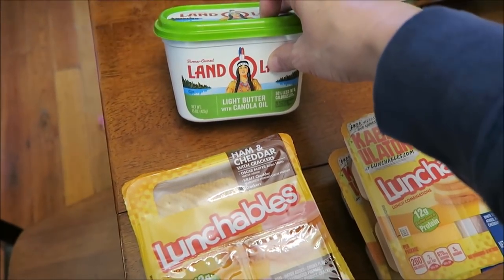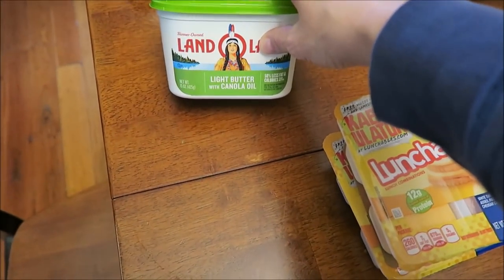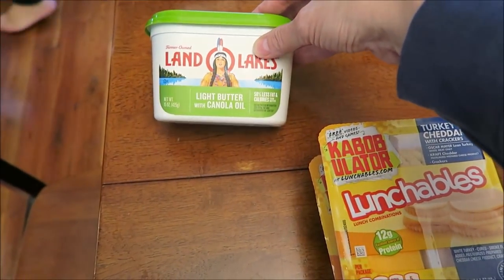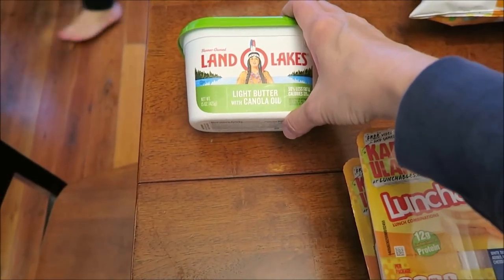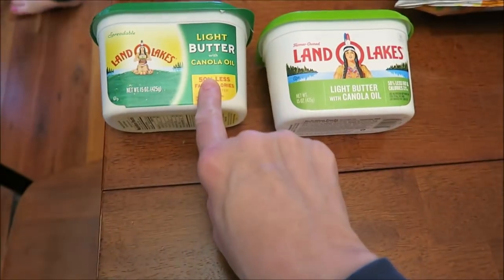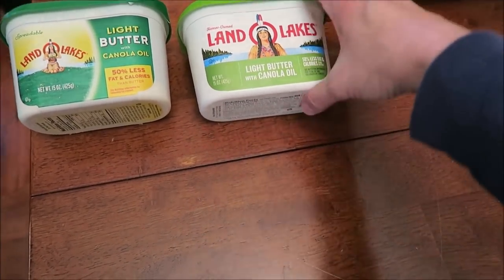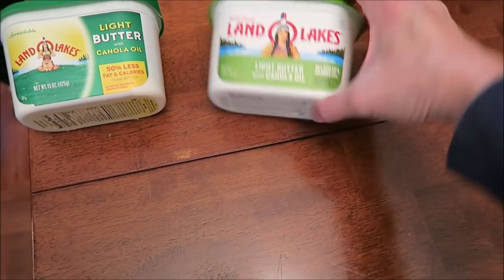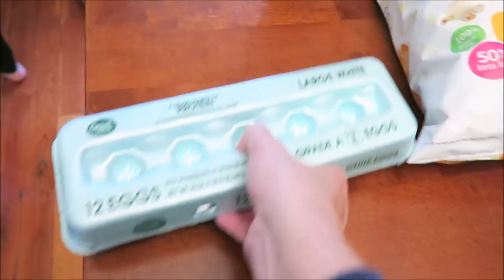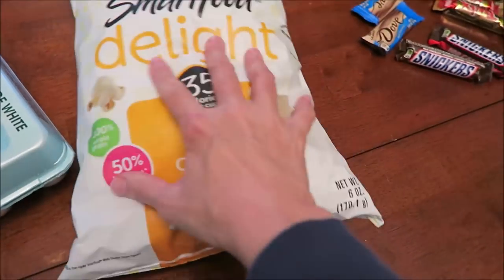We bought some Land O'Lakes butter. Ashley had heard about I Can't Believe It's Not Butter and thought it would be lower in calories than the Light Land O'Lakes — which has a new package, by the way. Here's the old package and here's the new one — different color. But the Light Land O'Lakes is only 50 calories per tablespoon and I Can't Believe It's Not Butter was 60 calories. So the Land O'Lakes is actually lower.